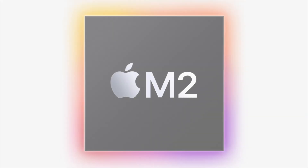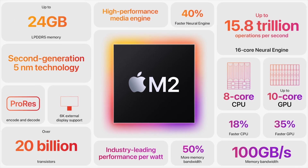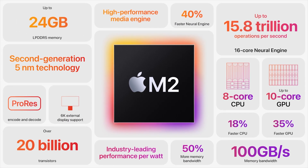It should also be stated that the M2 is a direct successor to the M1, but the other chips like the M1 Pro, M1 Max, and M1 Ultra found in the MacBook Pro and Mac Studio are more powerful and have more benefits over the entry-level M2. It should also be said that if you're still on an Intel-based MacBook Air, the M2 model is up to 15 times faster than what you're using today.